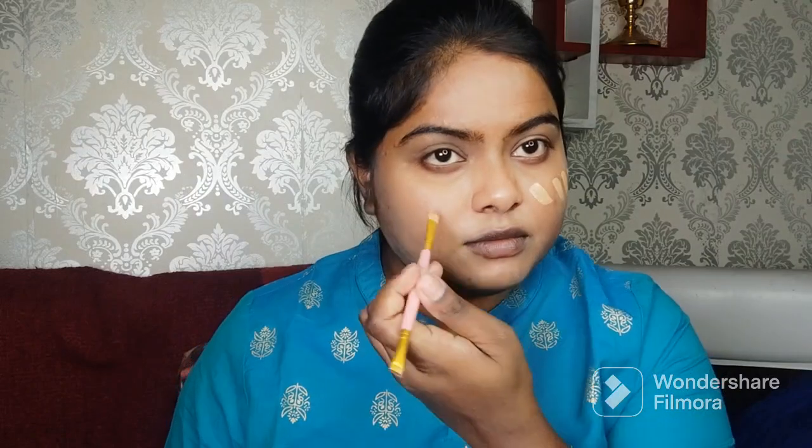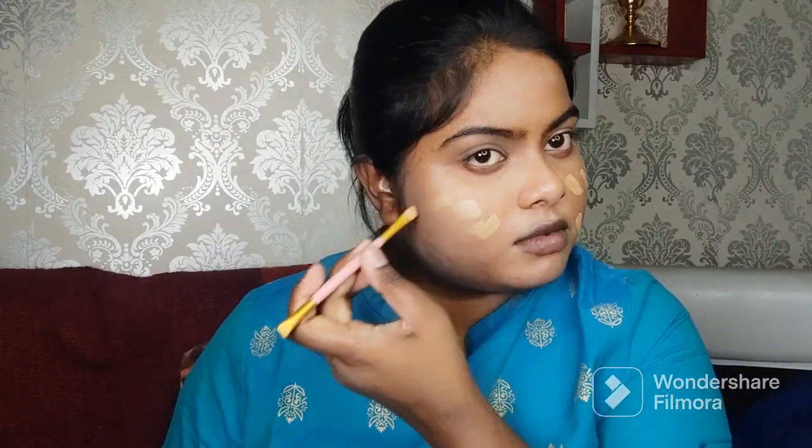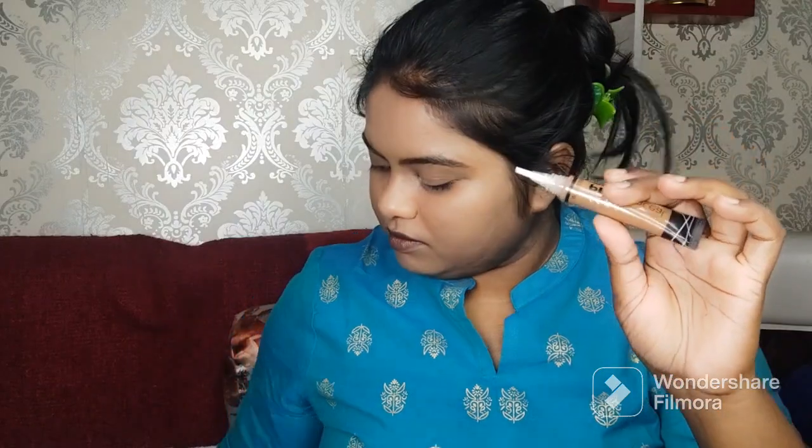Now I am using Maybelline foundation in shade 330 — this is a perfect match to my skin tone. I am applying it with a brush, then blending it with a damp beauty blender. My base is now very flawless.